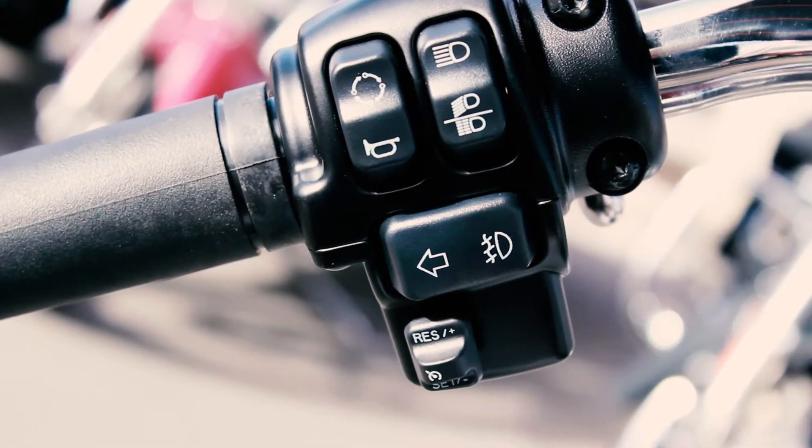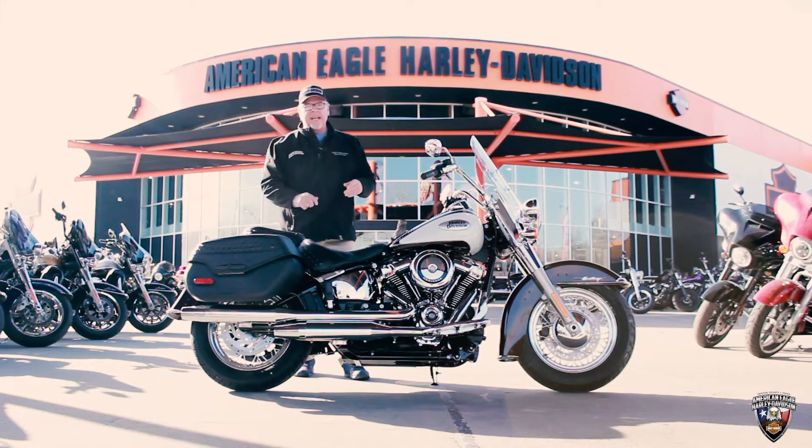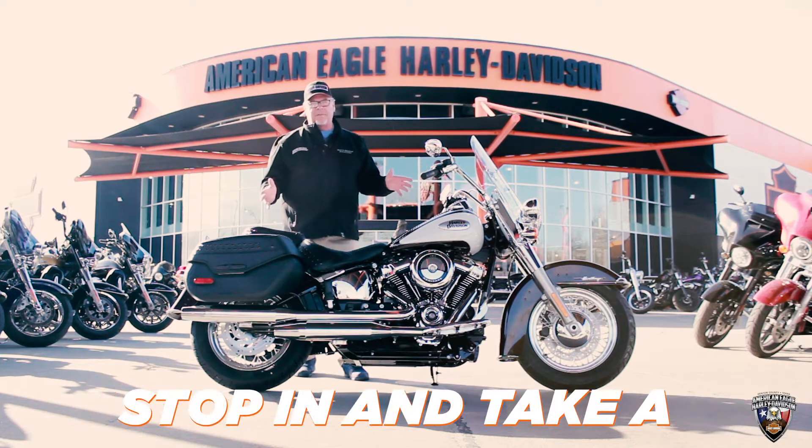ABS, cruise control, even has a USB plug, and they're ready to go. And yesterday, the 2021 reveal showed what the CVOs, the Pan America, and all the new stuff from Harley-Davidson.